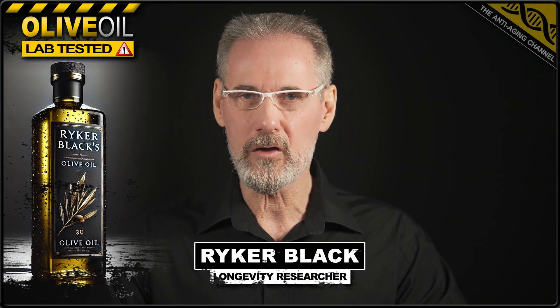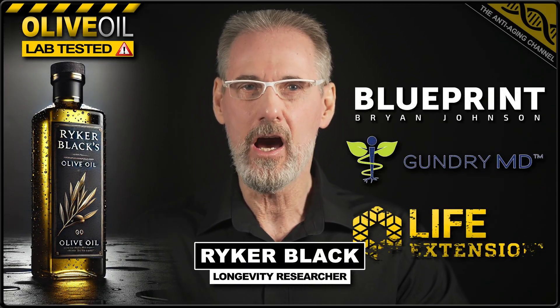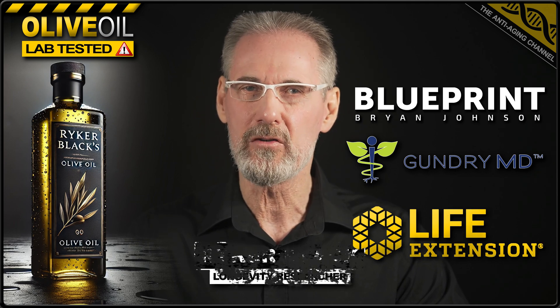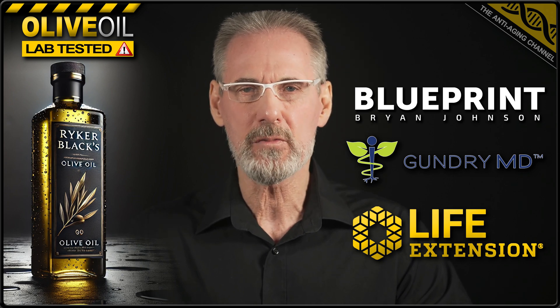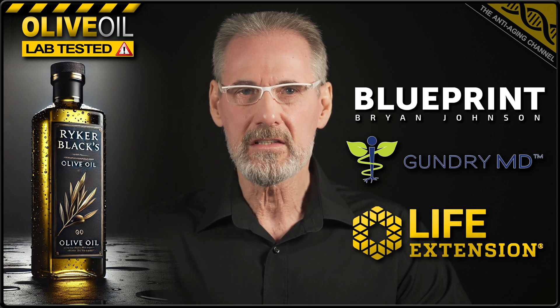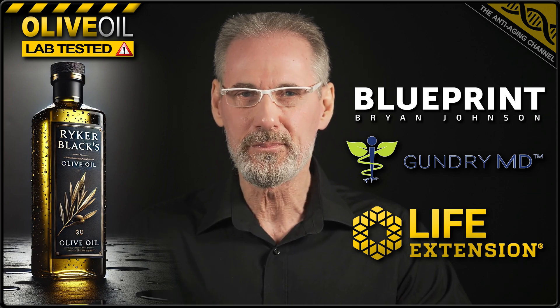Three high polyphenol olive oil products from Blueprint, Gundry MD, and Life Extension are under the microscope today. These premium oils are generally bought by those seeking to maximize the health benefits that olive oil has to offer. The claim is that they contain many times the polyphenol content of your average extra virgin olive oil. Let's get them in the lab and see exactly what's in those dark glass bottles — I've ranked each product based on exactly how many milligrams of olive oil polyphenols you're actually getting for your money.